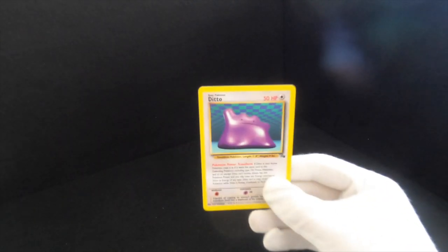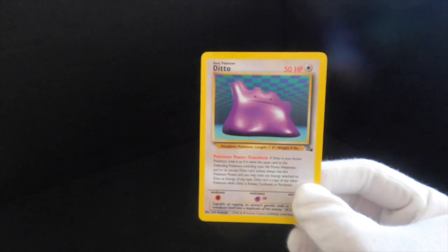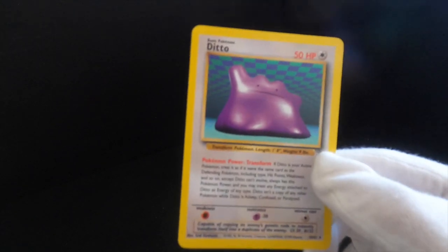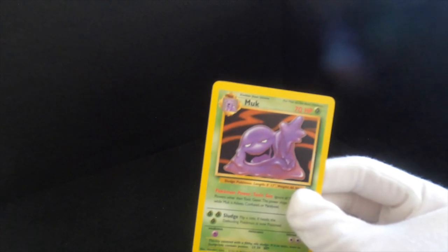Let's move into the Fossil set. We've got Ditto — it's probably the most confusing card to play because try and explain those rules to a kid. It is absolutely insane — this card caused a lot of fights. Then we've got Muk. I have a shiny Muk somewhere, and there's a whole bunch of Pokemon cards I've got — a Machamp, a Blastoise, a Hitmonchan — I just can't find them, which is very distressing.